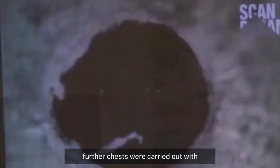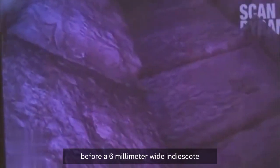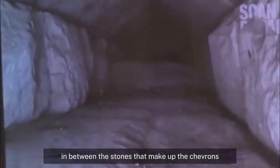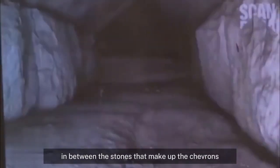Further tests were carried out with radar and ultrasound before a 6-millimeter wide endoscope was fed through a tiny joint in between the stones that make up the chevrons.